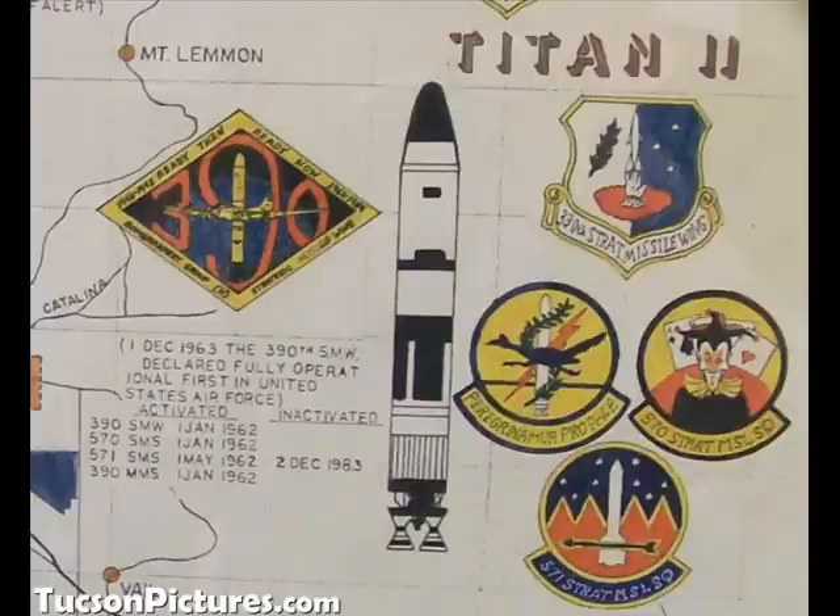These were under the 390th Strategic Missile Wing and were manned by both male and female crews. Most of them still work at the silo and at the museum, so we want to give thanks to those crews.